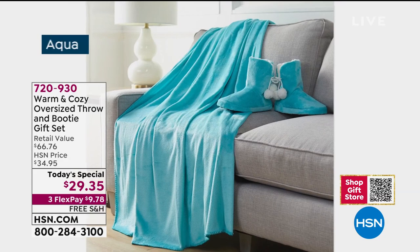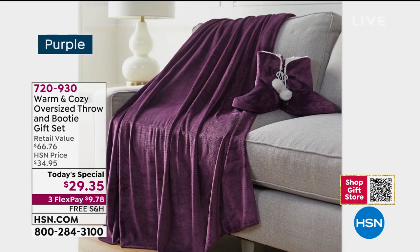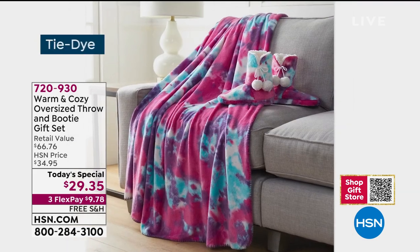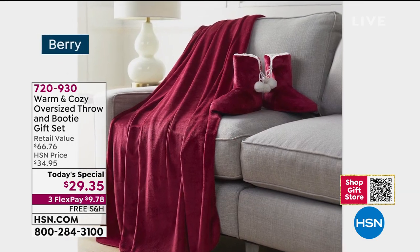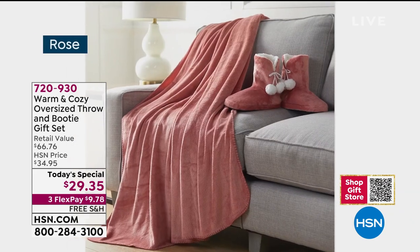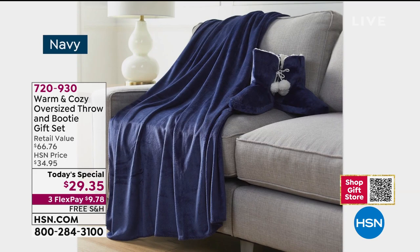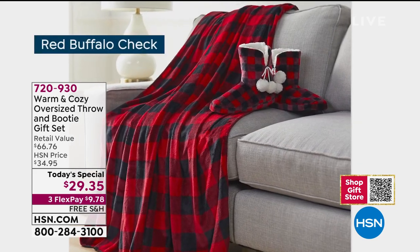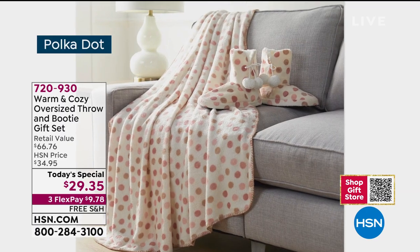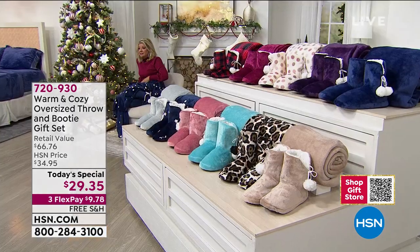Colors are getting very limited and it's still quite early. This is our last today's special from Warm and Cozy — when it's gone, like the tie-dye that sold out earlier, we don't have a wait list, so we won't be offering this again until next year. So many of our giftables were supposed to last weeks and sold out in a day.